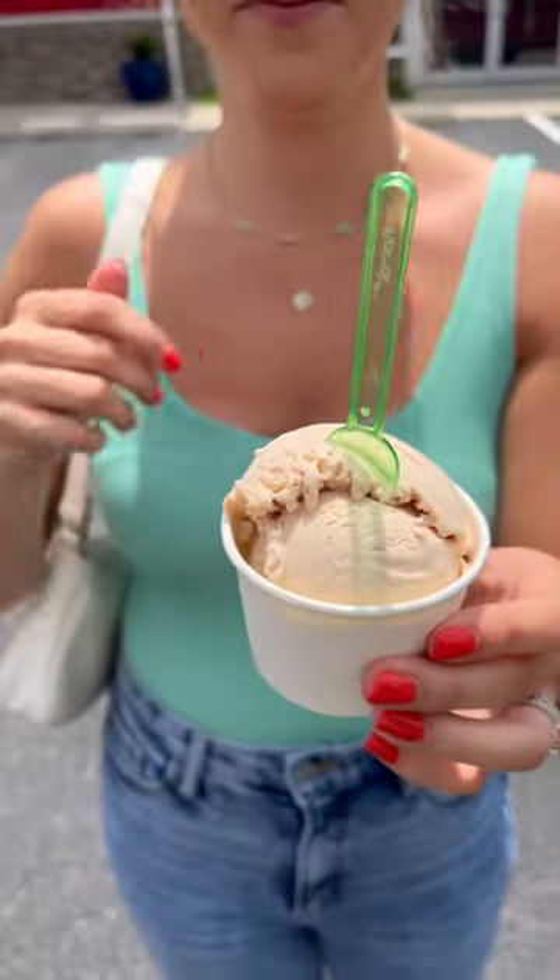I wasn't sure what to get, but I went with the classic nocciola. That tastes like a gelato I'll have in Italy soon, hopefully. It's like the perfect texture, the flavor is absolutely delicious. Starting off with a good one — putting this number one on the list.